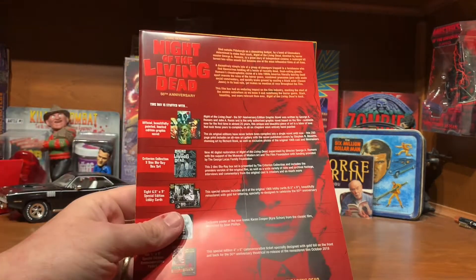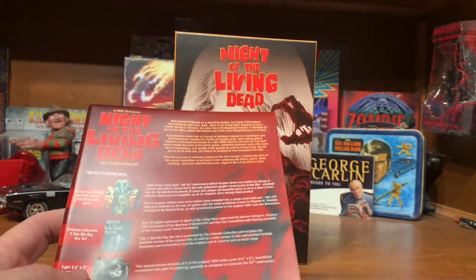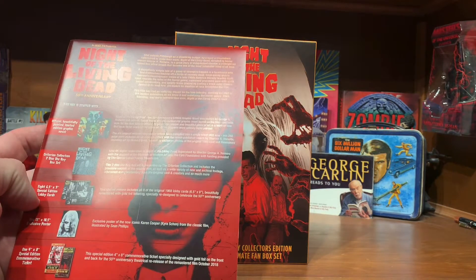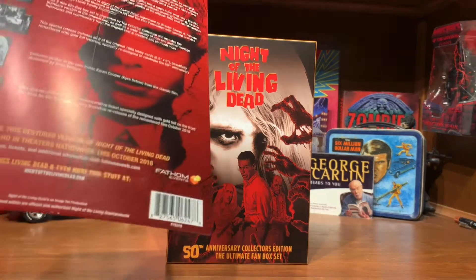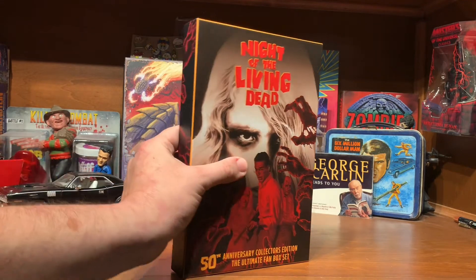This is the card on the back that tells you what it comes with. So let's see: graphic novel, two-disc Blu-ray, some lobby cards, a poster, and what they're calling a commemorative ticket. So I thought we'd open it up and take a closer look at it.